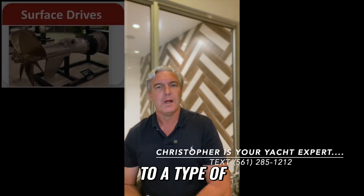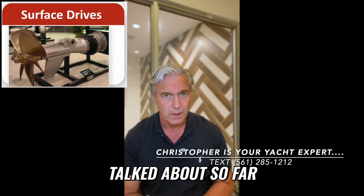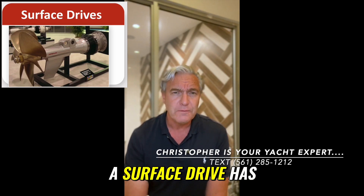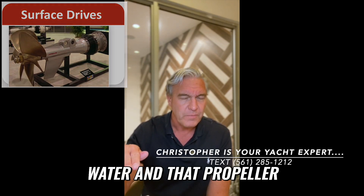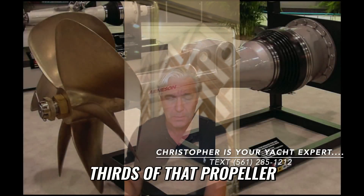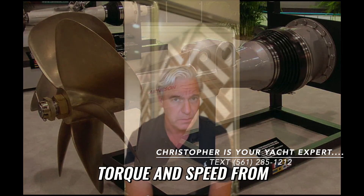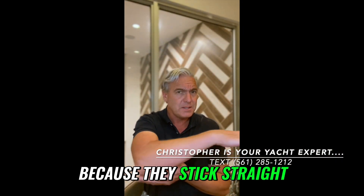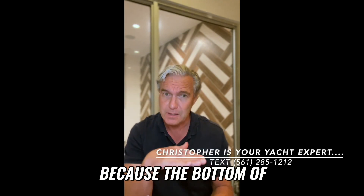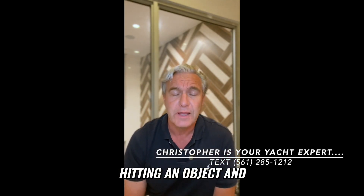Finally, a type of marine propulsion system you won't see very often: surface drives. Every other system we've discussed — outboards, stern drives, straight shaft inboards, and pod systems — has the propeller completely under the water. A surface drive has the propeller right at the surface of the water, with a good portion of each rotation actually out of the water in the air, so only about half to two-thirds of the propeller is in the water at any given time. This offers advantages: it is a very efficient way to produce torque and speed, it creates very little drag, and because the hull bottom is well below the surface drives' level, there is very little risk of hitting an object and damaging the drives.